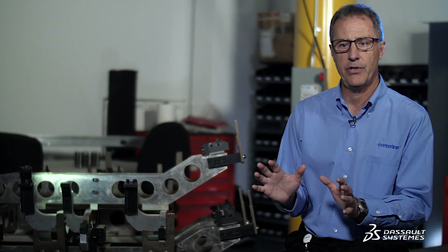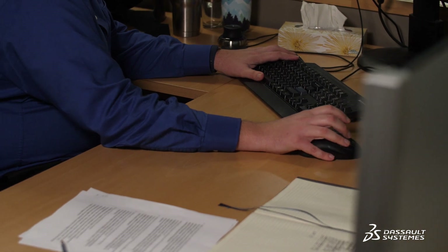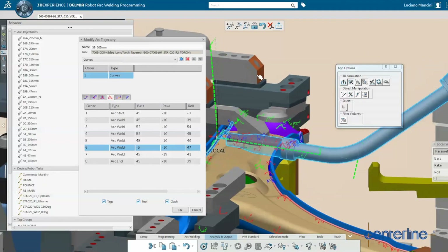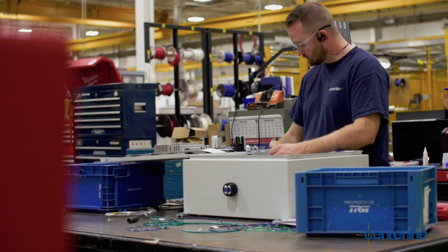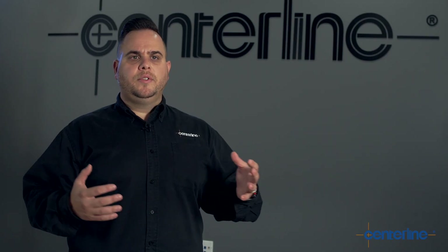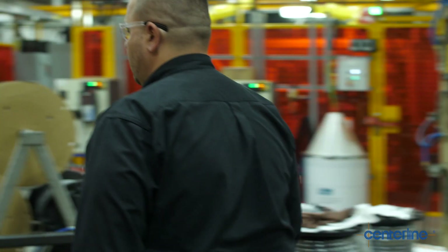The simulation technology has really helped us to communicate more effectively to our customers. Oftentimes we're dealing with very complex approaches. Being able to show that in a simulation really helps to connect the dots and make the customer a lot more confident that what we're designing is going to work for their system. We see that this is a growing need.